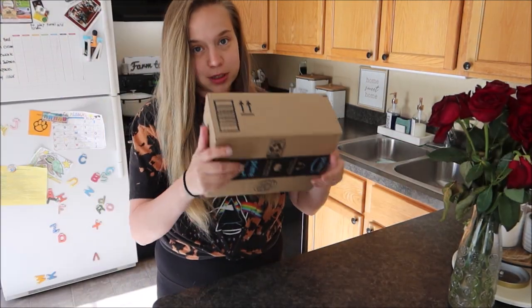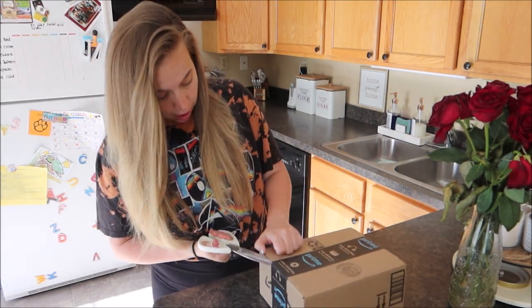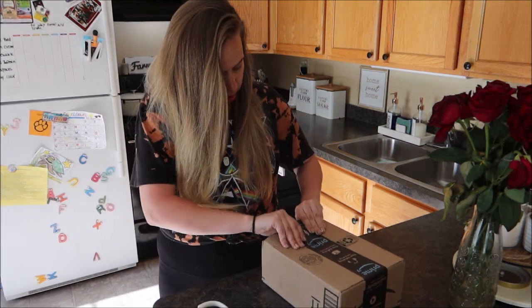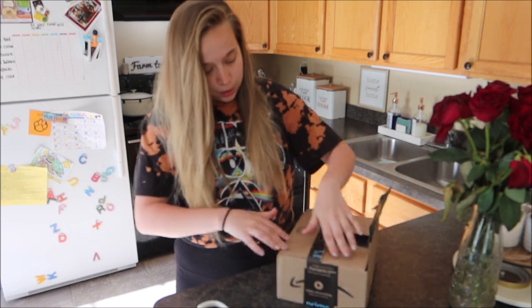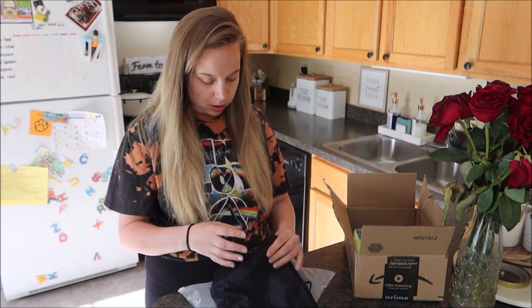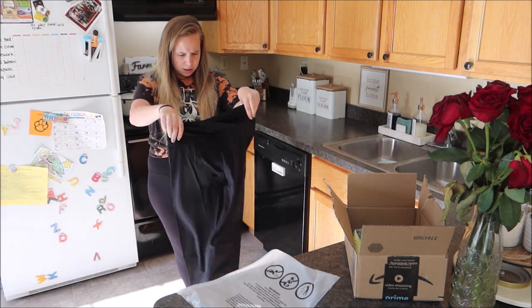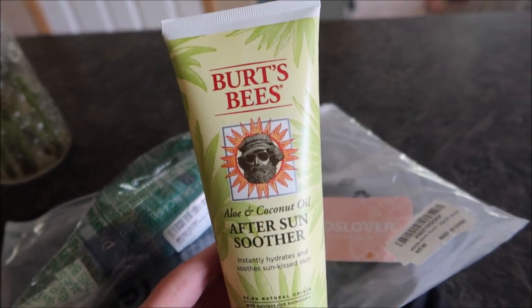We got a package from Amazon so we're going to open it up — I actually ordered quite a few things and they're all coming at different times. Let's open this and see what this one is. The kids are currently playing Dairy Queen. Okay, there's a couple things in this box — these black butt-lifter leggings. I'll leave them linked in the description down below. Hopefully they fit!